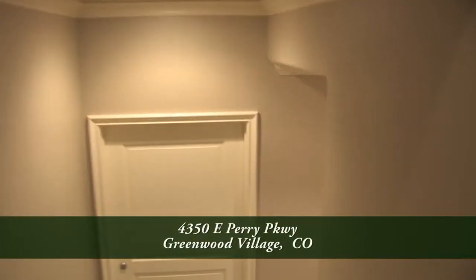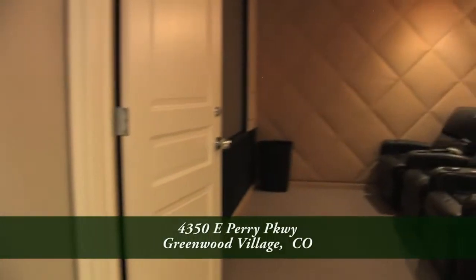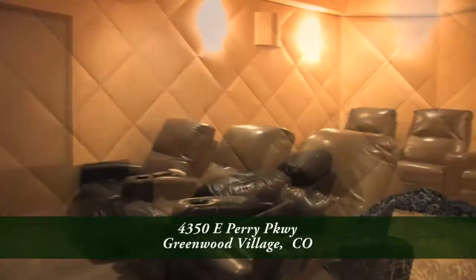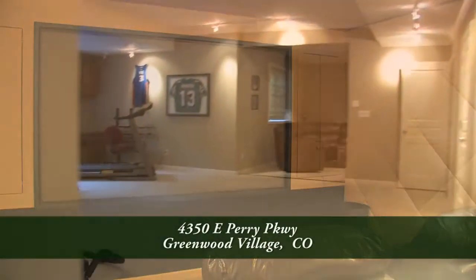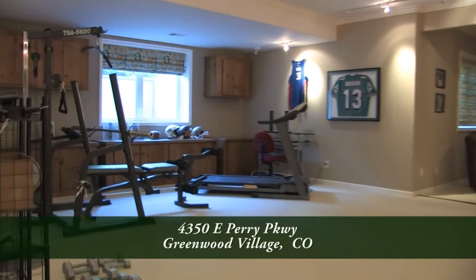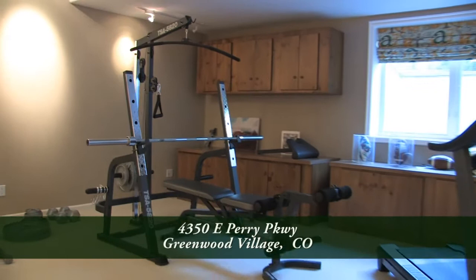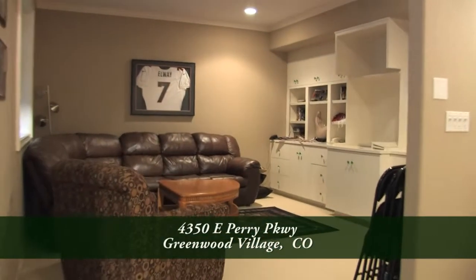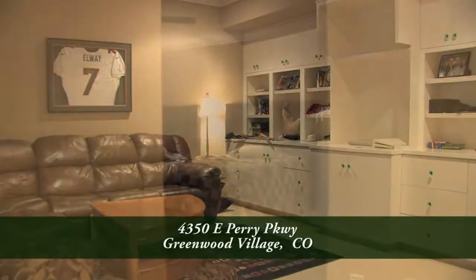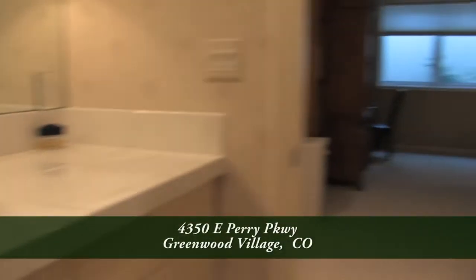Finally, let's head down to the lower level. At the bottom of the stairs you come to the home theater with its 110-inch screen — movie night or watching the big game couldn't get any better. Beyond the home theater you come to the rec room, which is large enough for a pool table and workout area, plus a three-quarter bathroom. You'll find another great gathering and relaxing space just beyond the rec room, and there's yet another bedroom suite on this level with its own bath.